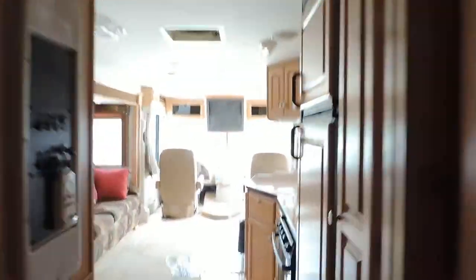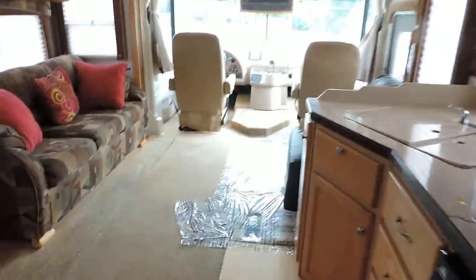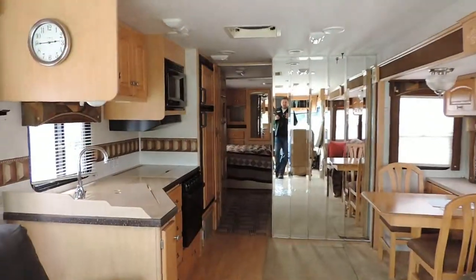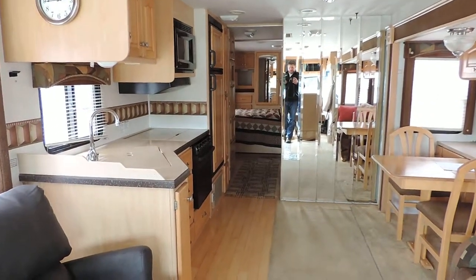Heat blows through the floor, AC blows through the ceiling. Carpet throughout the unit, except for the kitchen where there's hardwood. Very nice unit. Any questions, please call. Thanks.